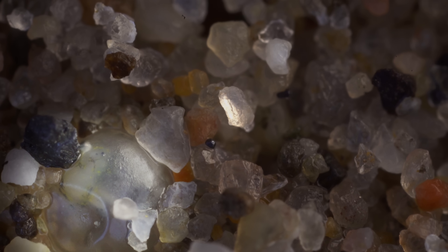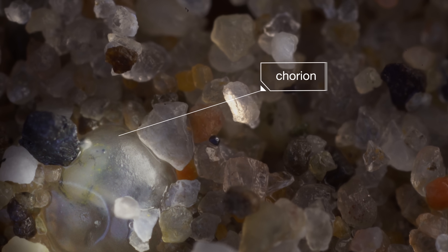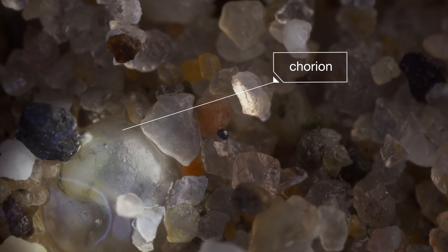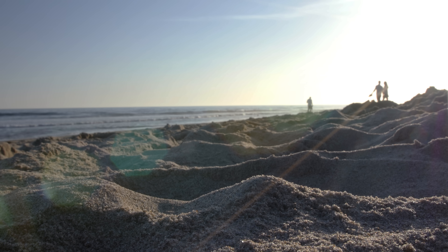This whole awkward affair is risky for the parents, and for the eggs. Up on the beach, they're all on their own, completely out of their element. But grunion eggs are tough. The outer membrane, called a chorion, protects them from drying out and keeps them from getting crushed. And that's good, because they're going to be up on the beach for a while.